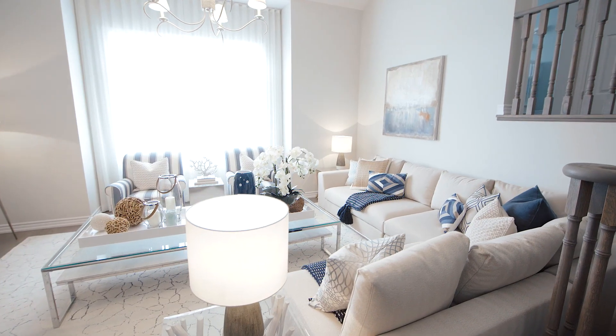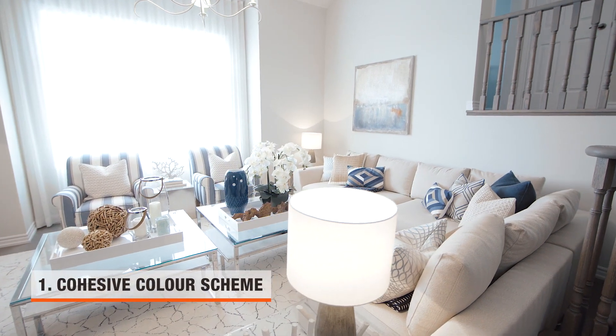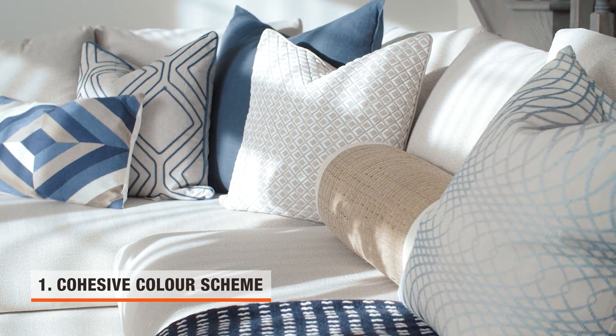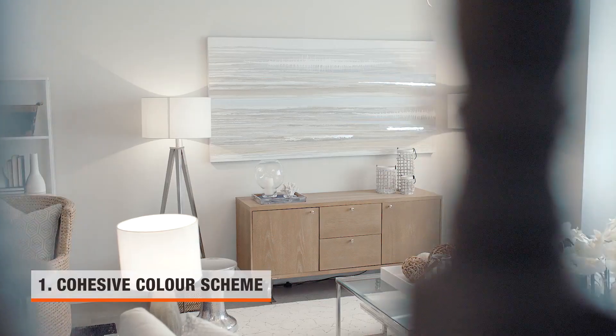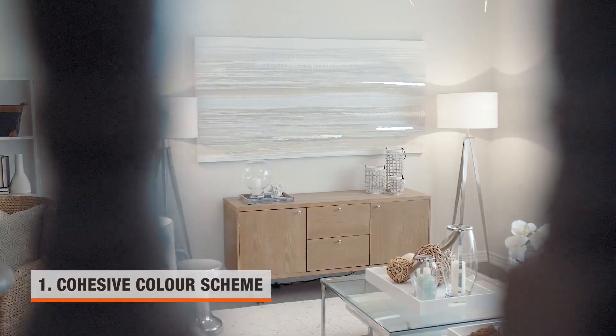Choosing a consistent color scheme for your space is absolutely imperative. In this vaulted family room I've chosen to go with a neutral base accented in different shades of blue. The beauty of this is twofold: one, you get more longevity out of your larger pieces, and two, should you eventually tire of the color, all you need to do is change out your art and your pillows.